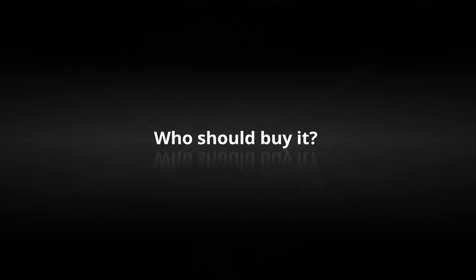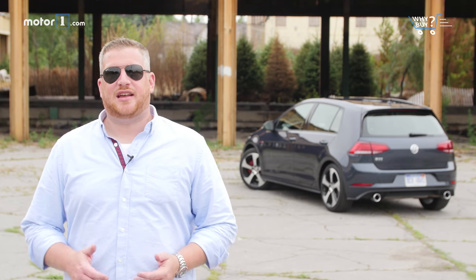Who should buy it? The short answer is everyone should buy a GTI. The original was designed to drive like a sports car without any of the compromises, and the current model carries on that tradition. For customers that need space, efficiency, or a fun-to-drive attitude, the Volkswagen GTI is still the best choice around.